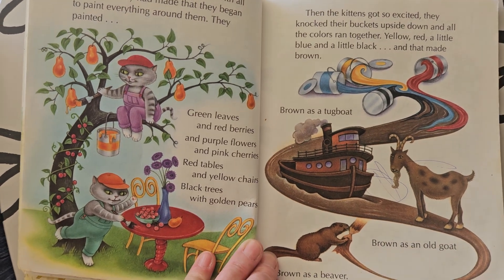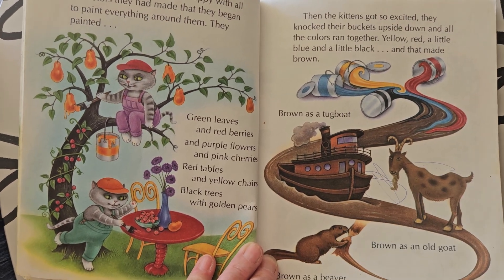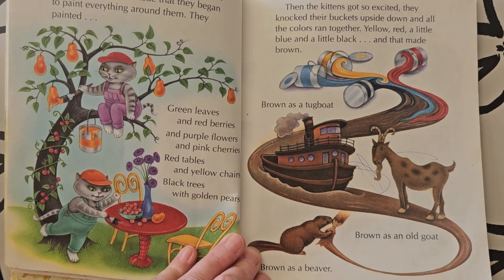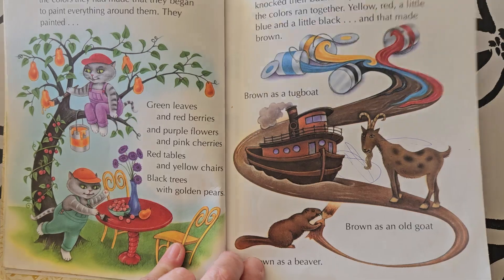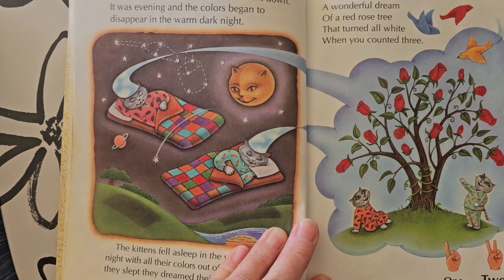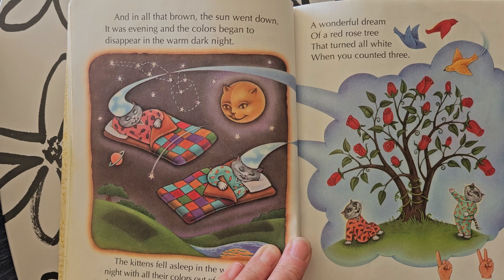Yellow, red, a little blue, a little black — and that made brown. Brown as a tugboat. Brown as an old goat. Brown as a beaver. And in all that brown, the sun went down.